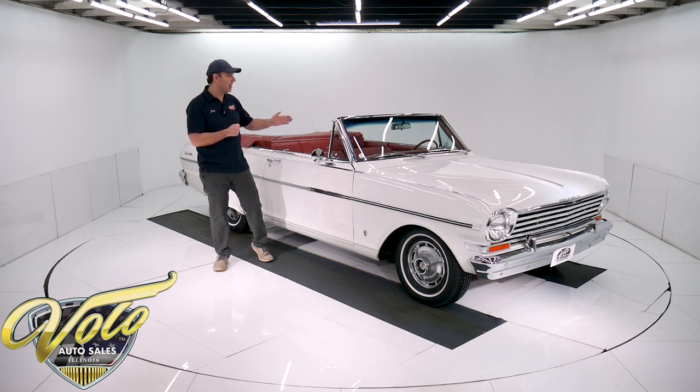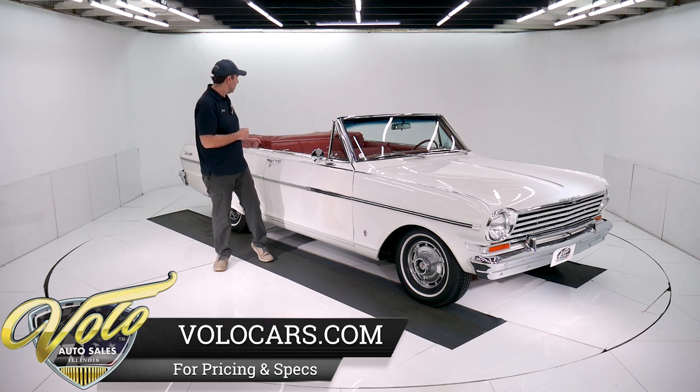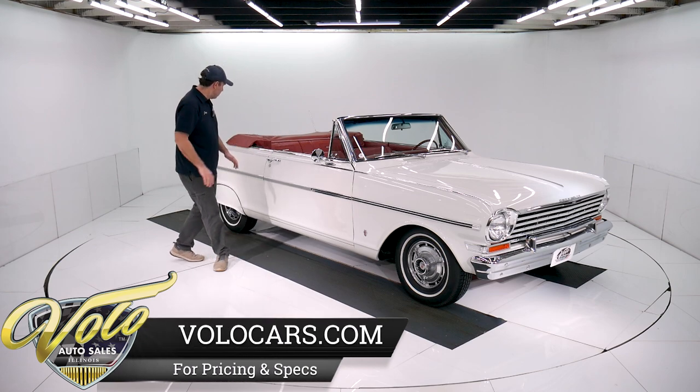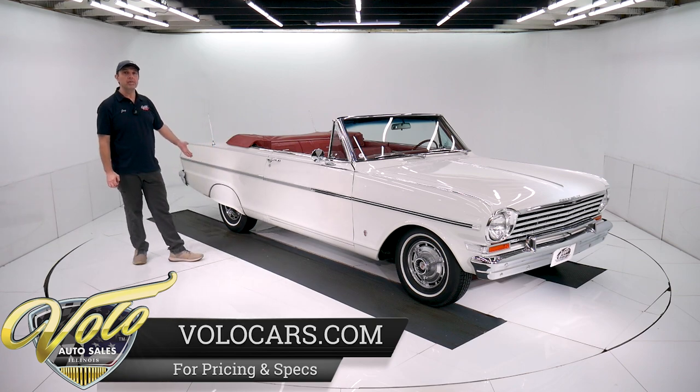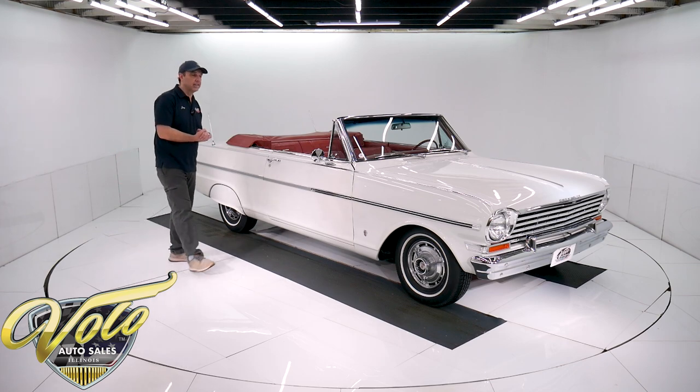Power steering, power brakes, air conditioning, power top, buckets, console. It's got dual antennas. We have fender skirts. I had a couple people say take those off, so I took one off — you'll see it as it goes around. You can leave in your comments whether we should leave them on or take them off. They'll go with the car regardless.